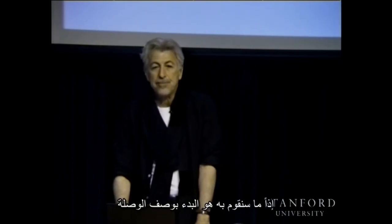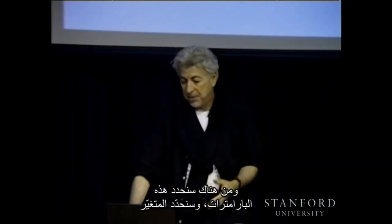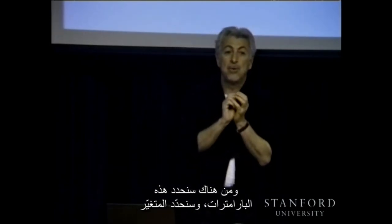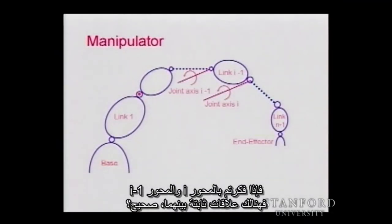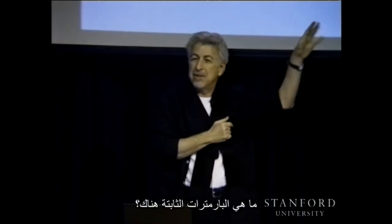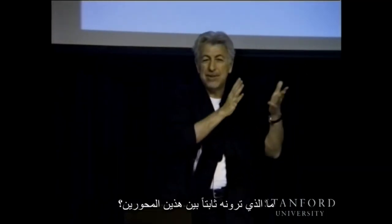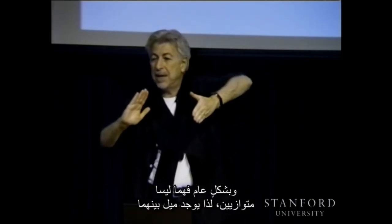As we move these axes, some parameters are constant. The axes maintain a distance — and in general they are not parallel, so there is a tilt between them that is maintained. The link description uses two arbitrary axes, axis i-1 and axis i, connected through the link. At the extremities of the link we have the joint axes. The distance between two skew axes is defined by their common perpendicular — something perpendicular to both — which gives a unique measurement, except when the axes are parallel, in which case there are infinitely many common perpendiculars.